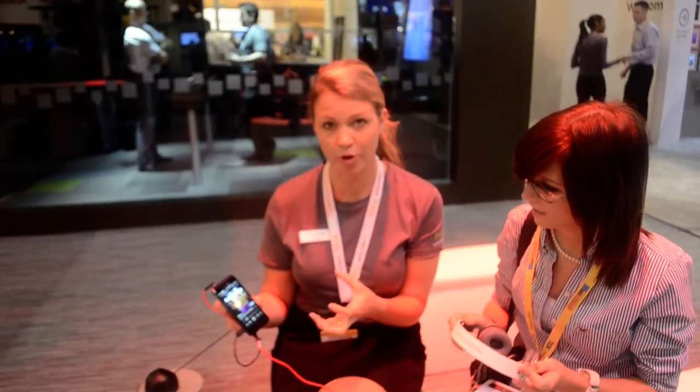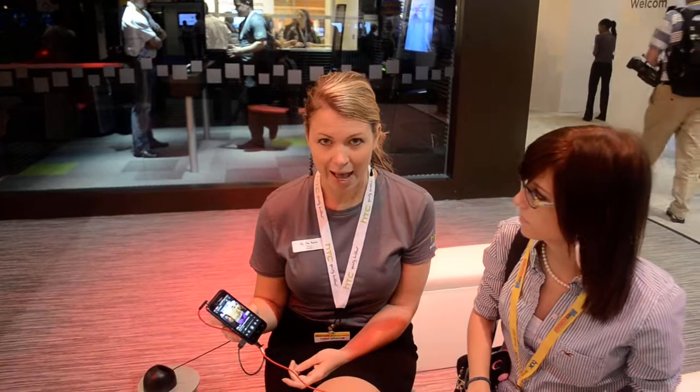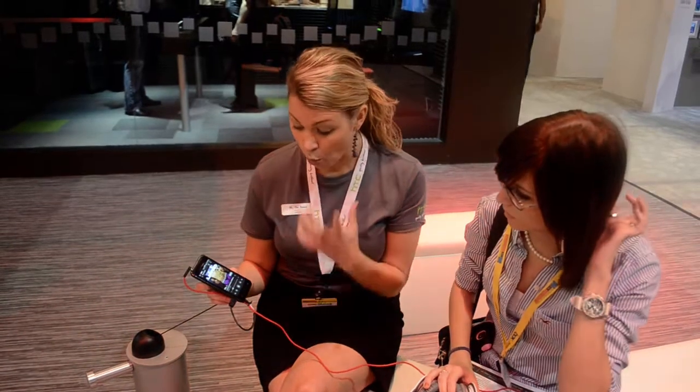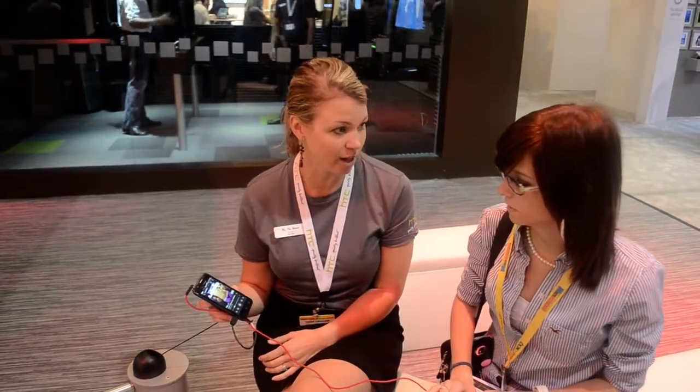Beats audio is built into all of our current devices: the Droid Incredible 4G LTE by HTC, the T-Mobile One S, the AT&T One X, and the Sprint EVO 4G LTE. We're excited about the partnership with Beats, and we're taking audio to the next level at HTC.